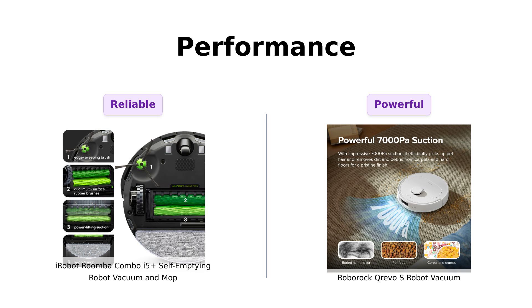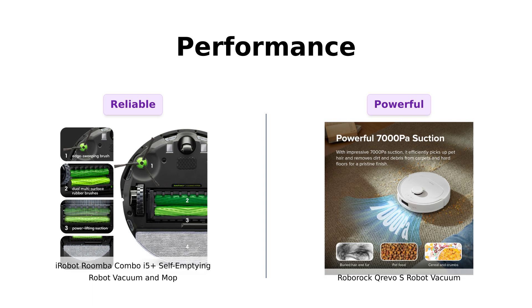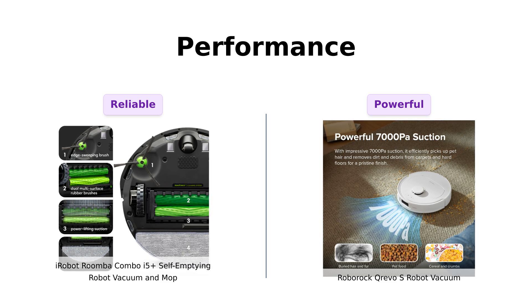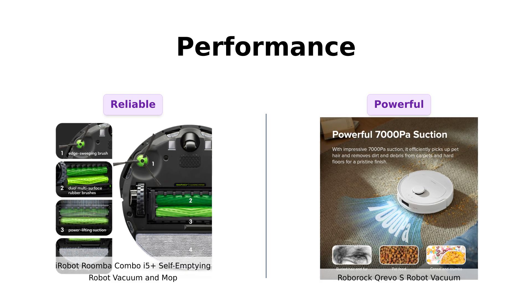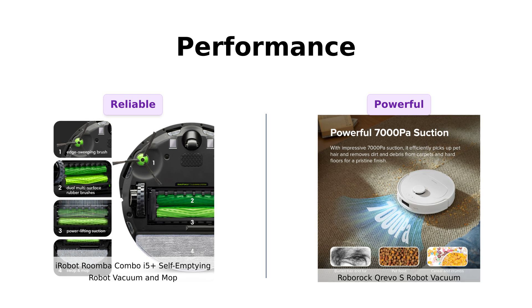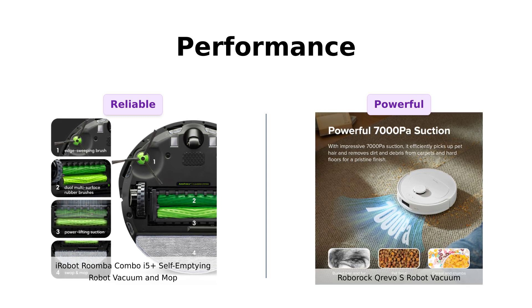Next up, performance. Roomba boasts a four-stage cleaning system with dual multi-surface rubber brushes — sounds like it's ready for a wrestling match with dirt and pet hair. Reviewers appreciate its effectiveness on hard floors and moderate performance on carpets. Meanwhile, Roborock flexes its muscles with a powerful 7,000 Pascals suction — that's like having a black hole on your floor, not even dust bunnies stand a chance. And with its multi-directional floating brush, it's basically doing the cha-cha while cleaning. Reviewers rave about its impressive handling of long hair and quieter operation.